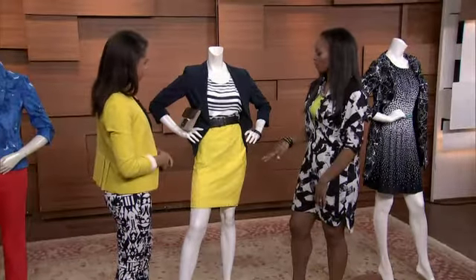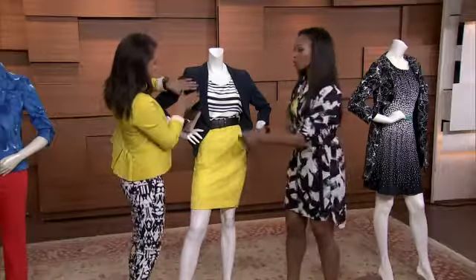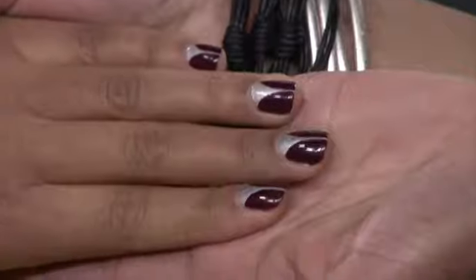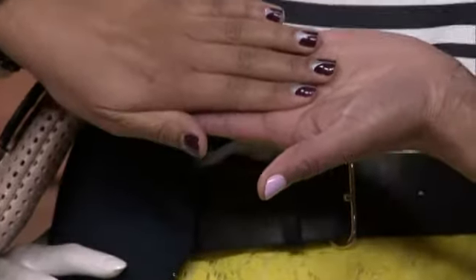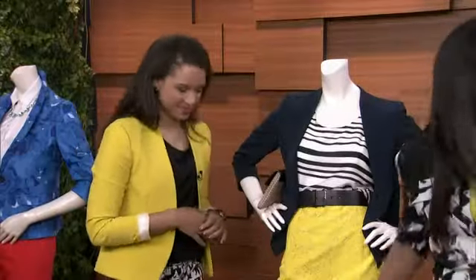Talking about this outfit, but I'm very distracted by your nails, Ingrid — they are so beautiful! We really have to do a nail segment on the show at some point, because nails are really a part of the look these days. People are going crazy for their nails.